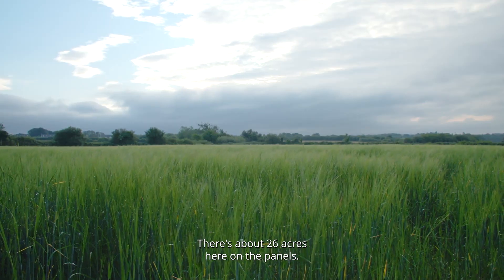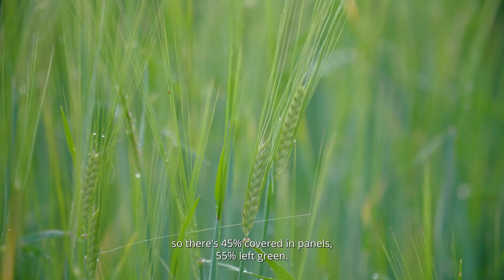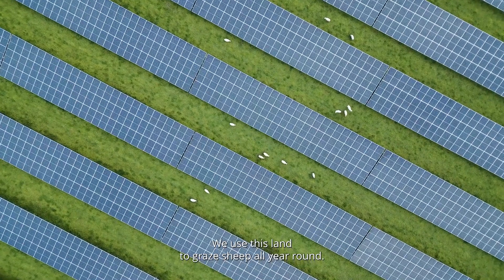We want to take care of the land. There's about 26 acres here with the panels, at about a 45% coverage rate — 45% covered in panels, 55% left green. We use this land to graze sheep all year round.